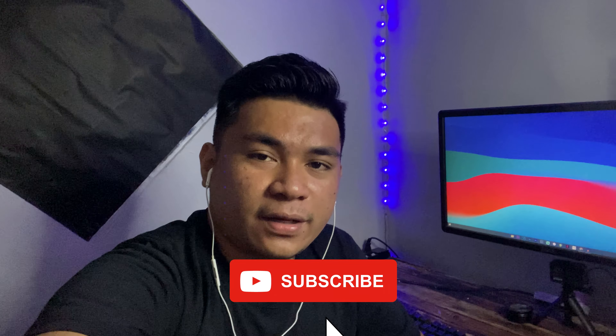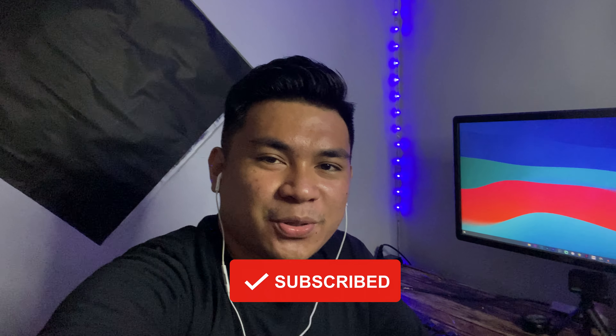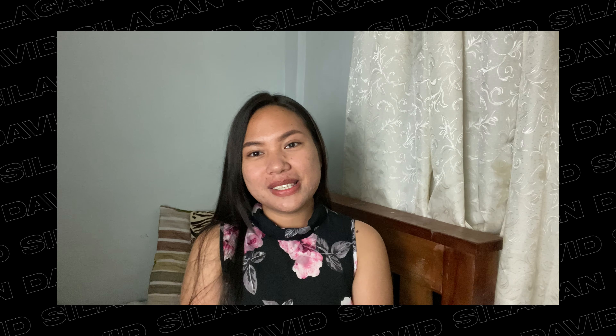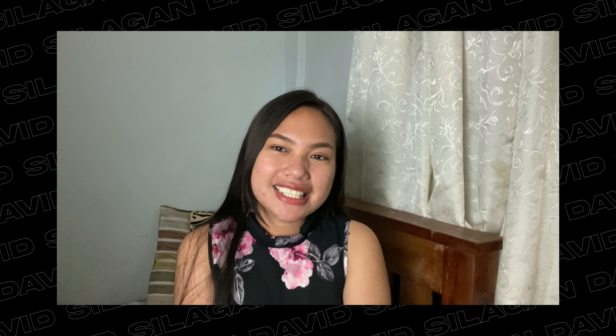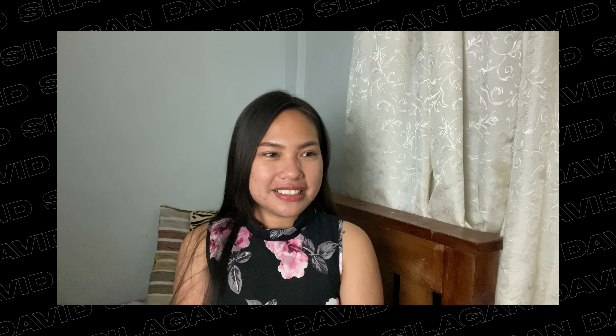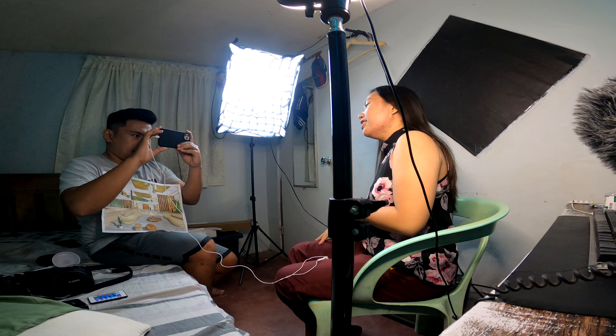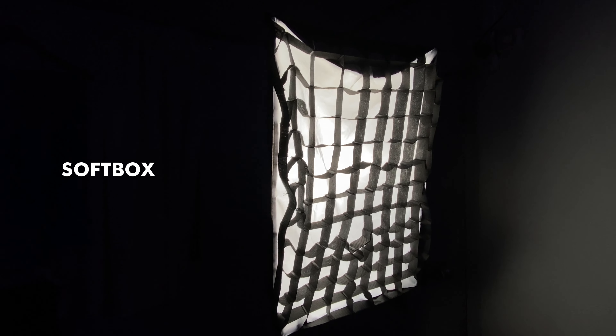Hello guys, welcome back to another video. Today I'm going to show you how I turn this video from this into this. This is my sister's video shoot — as you can see it's very simple, so I decided to help her out and put effort into her video project. In this video I use a softbox and a ring light to lighten up my subject.